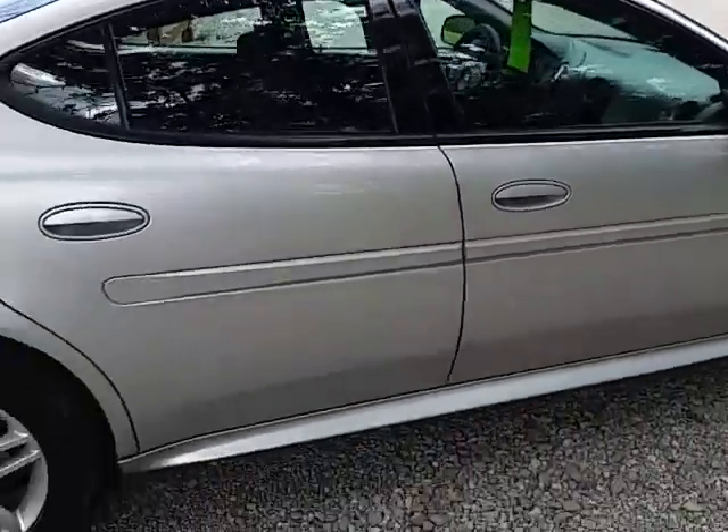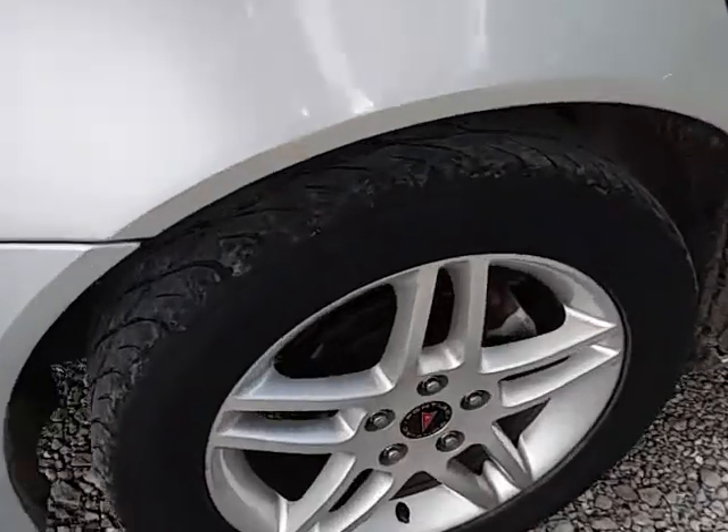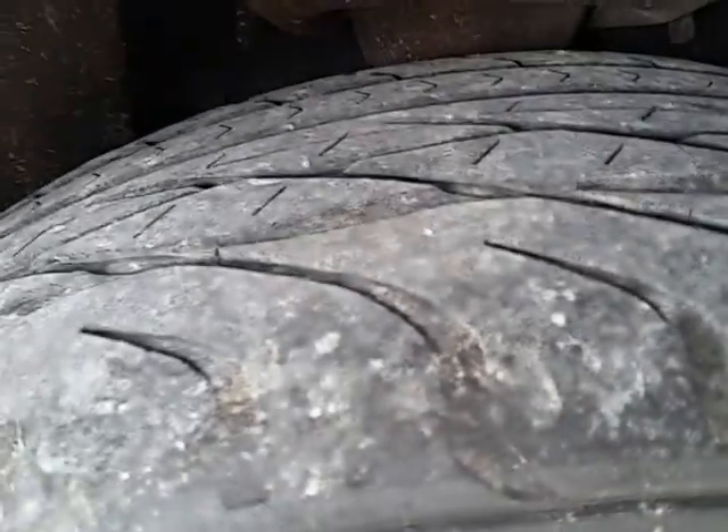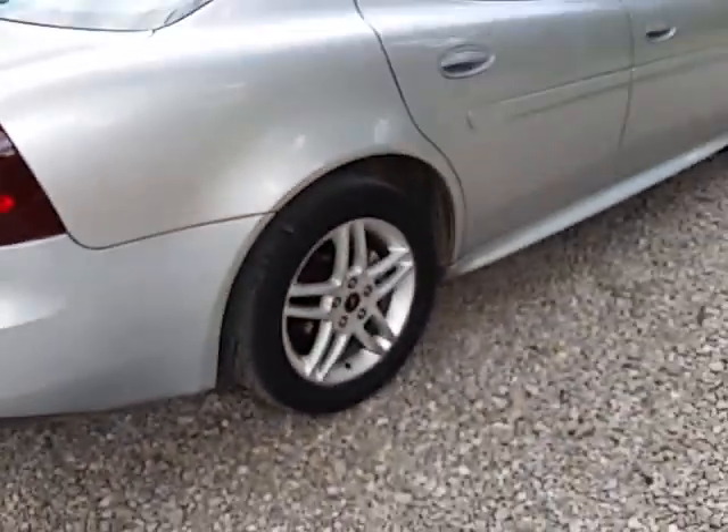Tinted windows. Pretty clean car for an 05. Back tires don't have much tread on them — they're maybe 25% or so.